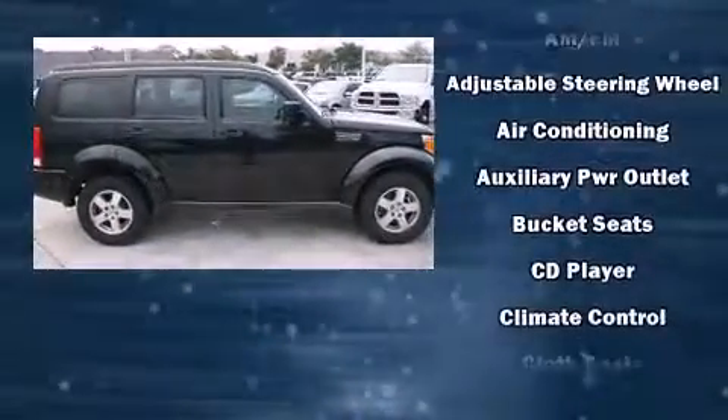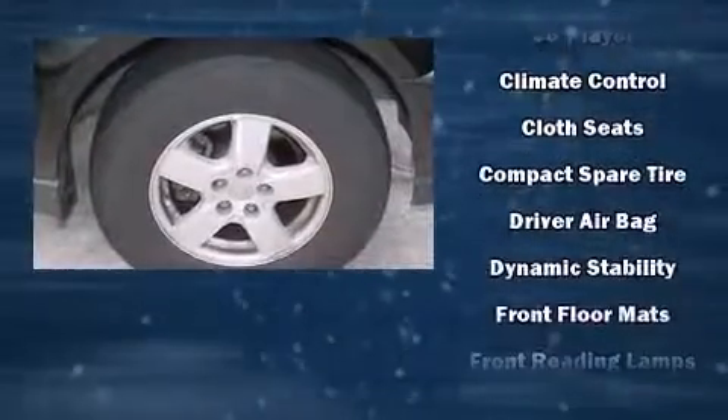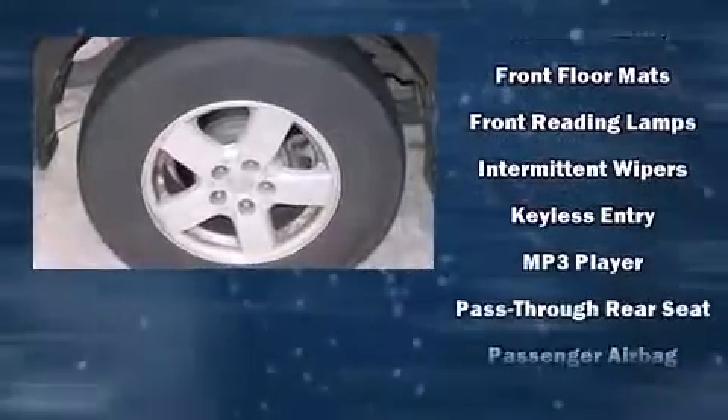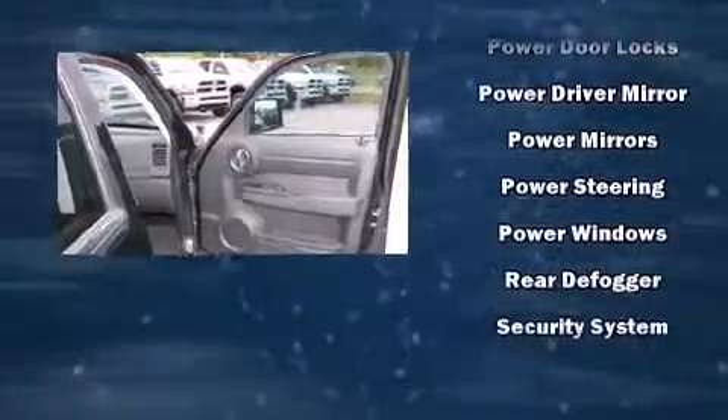Dodge ensures the safety and security of its passengers with equipment such as dual front impact airbags with occupant sensing airbag, head curtain airbags, traction control, brake assist, ignition disabling, and four-wheel disc brakes with ABS.